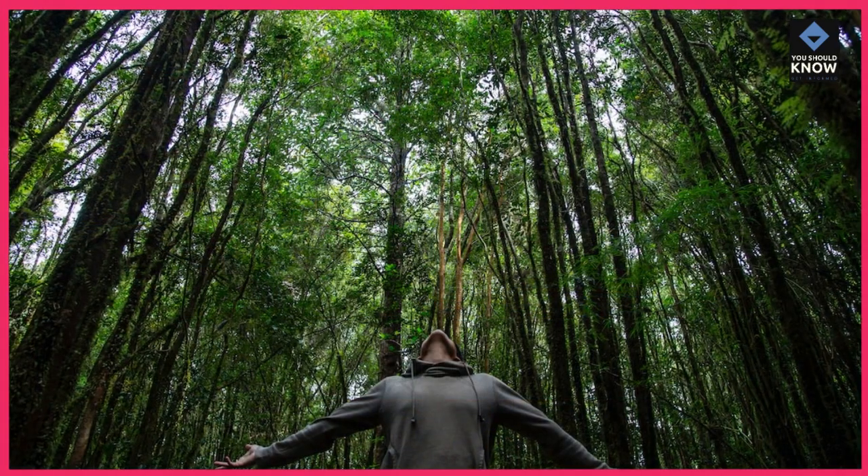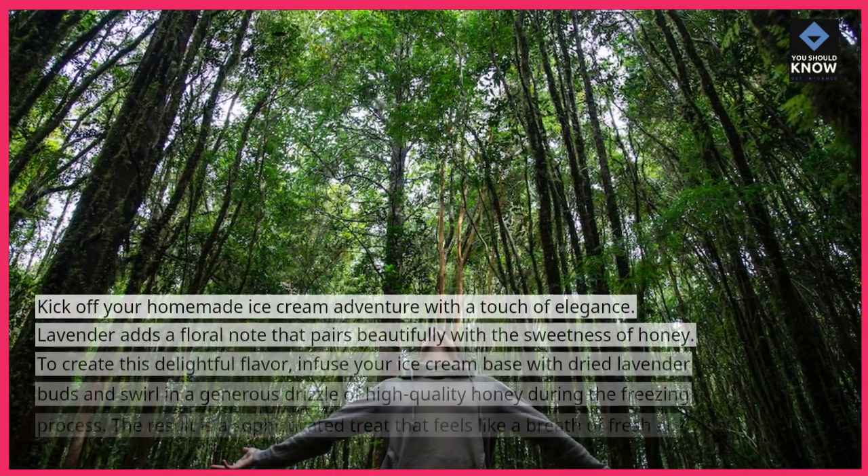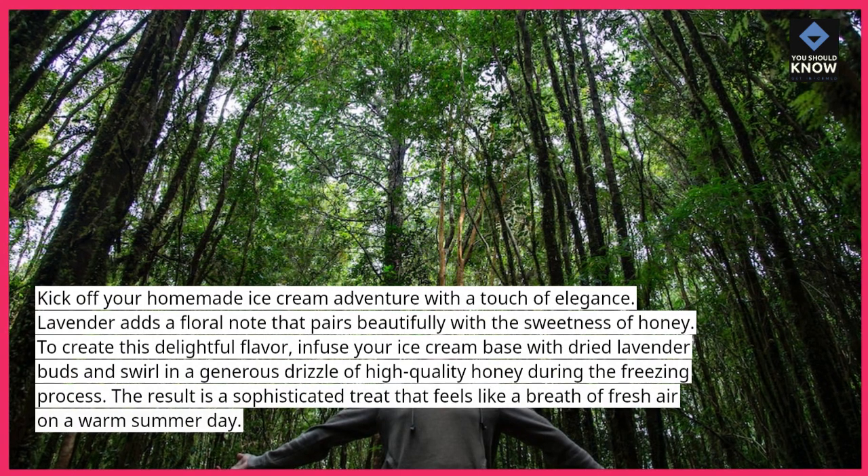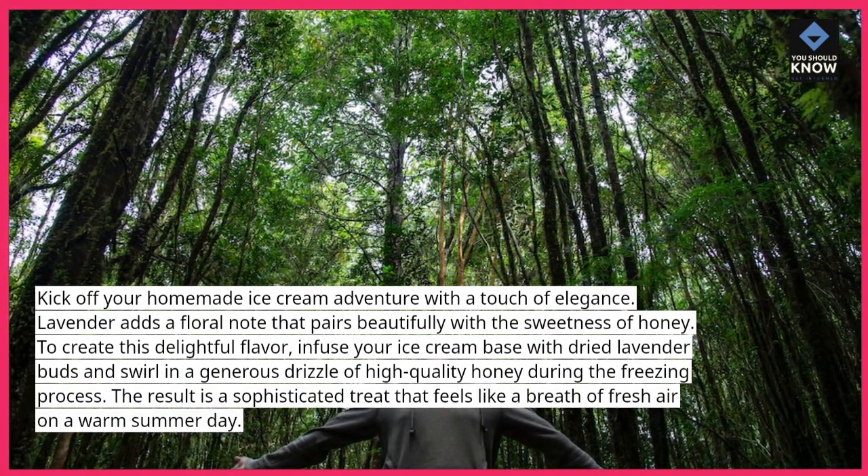Lavender Honey Swirl. Kick off your homemade ice cream adventure with a touch of elegance. Lavender adds a floral note that pairs beautifully with the sweetness of honey.